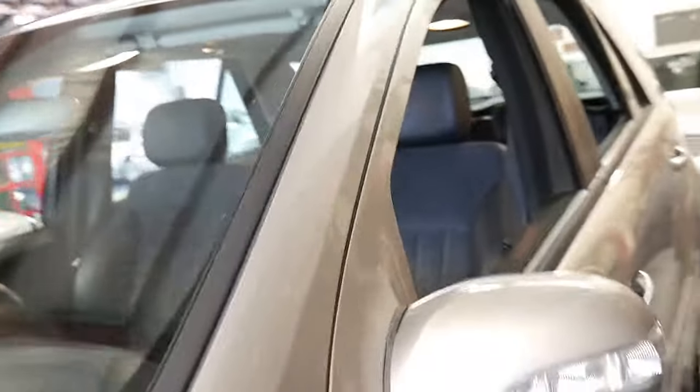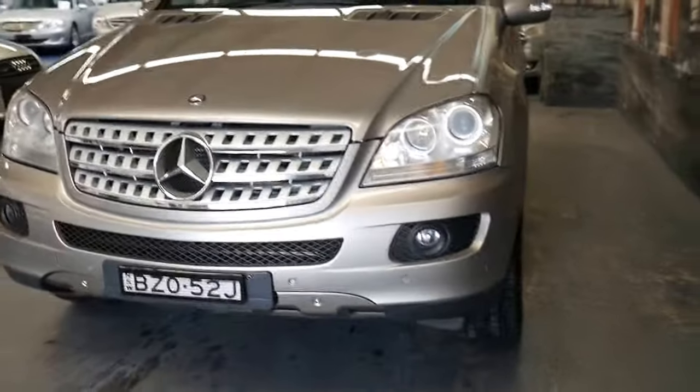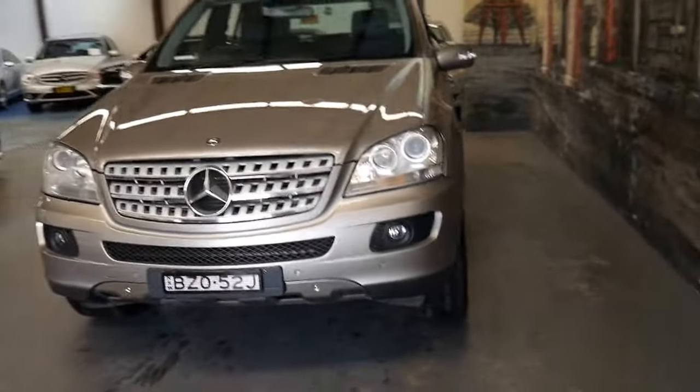I think it's very good value for money, especially for a diesel. I have driven it, it drives perfectly, and I do think it represents incredible value for money.